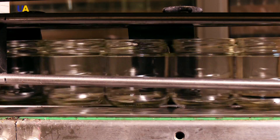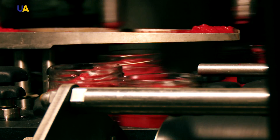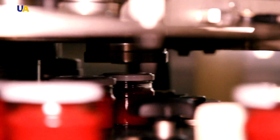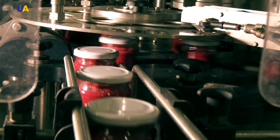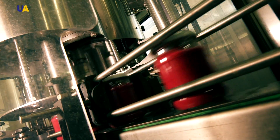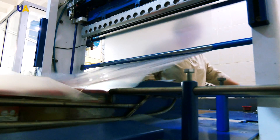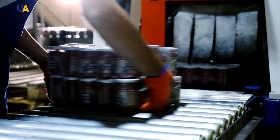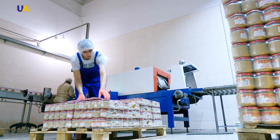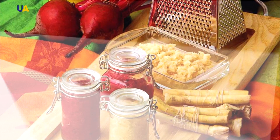Before this, the jars are disinfected. After that, they are filled with horseradish, kept and sent to the warehouse. The technological process of the production of one of the most popular condiments in Ukraine is quite simple. Soon after production, horseradish and mustard will be on our dinner tables to add new flavors to familiar homemade dishes. Enjoy the spices of life!